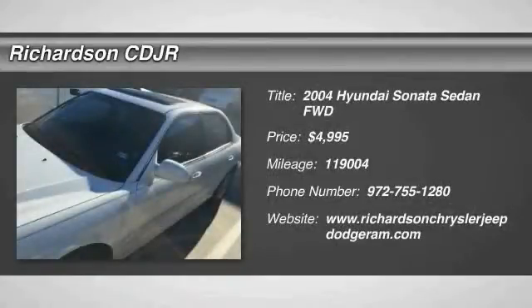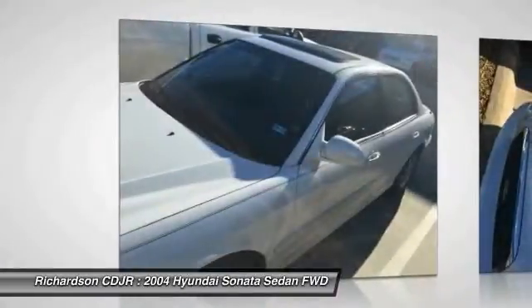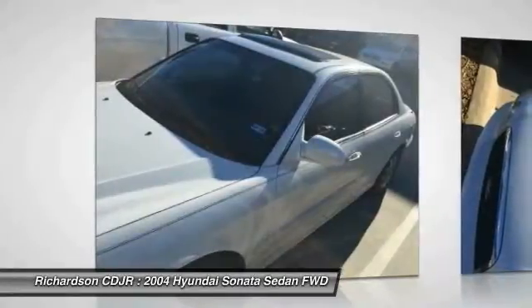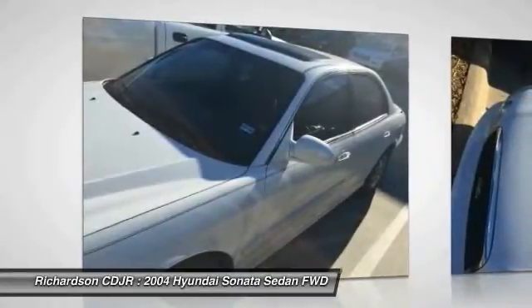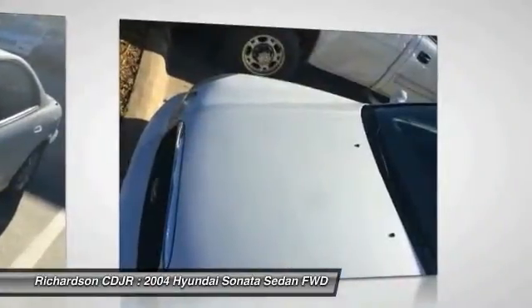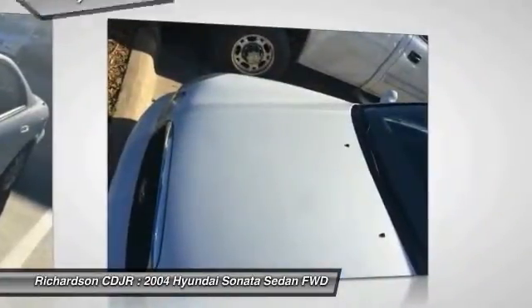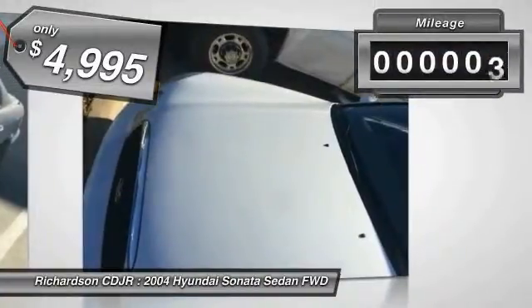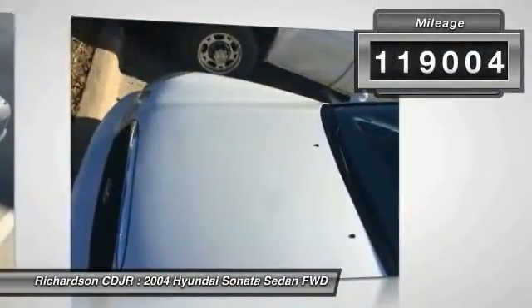2004 Sonata. The Sonata has a long list of technologically advanced interior features and options that make driving safer, more convenient and much more fun. Don't forget the exterior corrosion protection — a 14-step roto dip system that provides unmatched protection for your Sonata and is priced below $5,000. This vehicle has less than 120,000 miles.